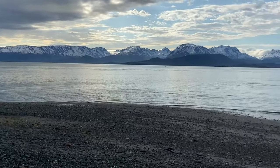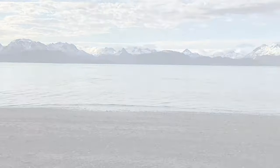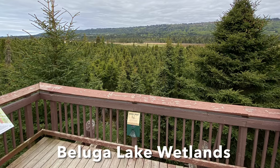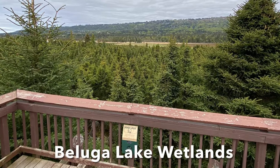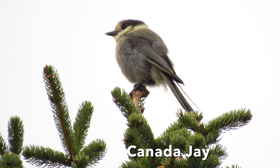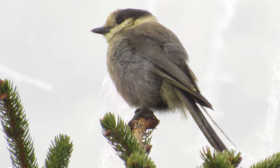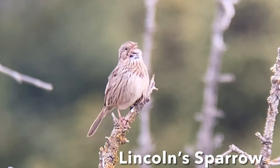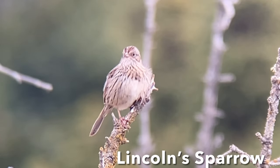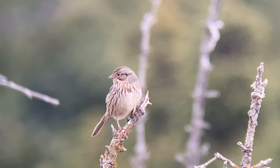After a return trip to the tip of the spit, we decided to move on and check some other birding sites in the area, such as the Beluga Lake Wetlands, where we found Canada Jays, Orange-crowned Warblers, Ruby-crowned Kinglets, Wilson's Snipes, and more. A highlight was watching both Lincoln's and Savannah Sparrows sing up close for great views.